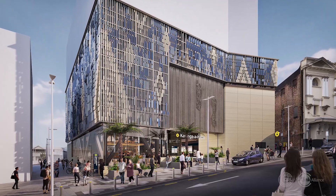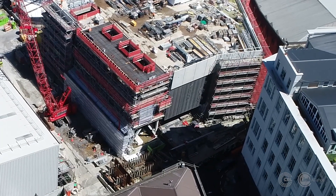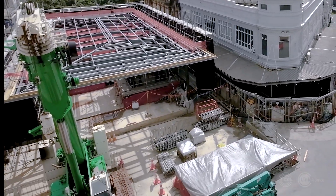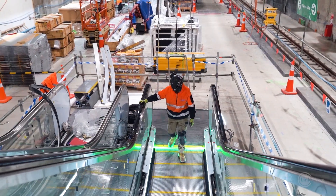Last year we released the new images for how our stations will look. Now you can actually see the stations as they take shape above ground. The platforms are being built. You'll be riding these escalators.